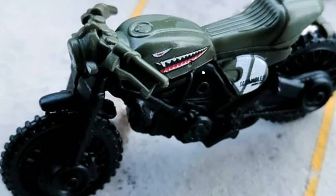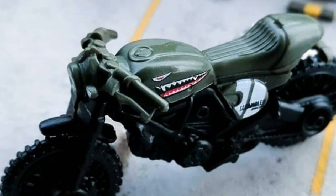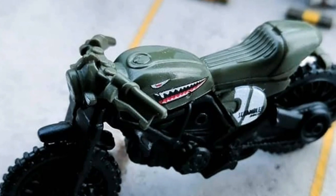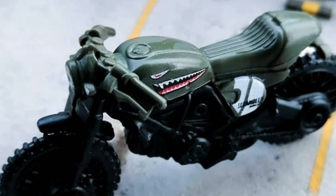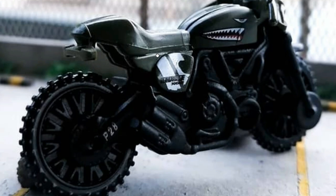Then we've got a recolor of the Ducati Scrambler. I just love the tampo on this one — I think it's called shark teeth, correct me if I'm wrong. I believe there was a Hot Wheels Chevy Nova and an exclusive gasser that had this tampo, and I think M2 Machines also had a Chevy square body with this tampo. There was even a tuned Kombi that had it too. Just a beautiful design on this Ducati Scrambler.